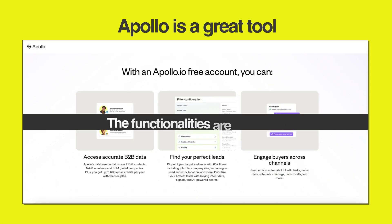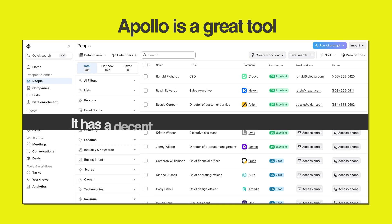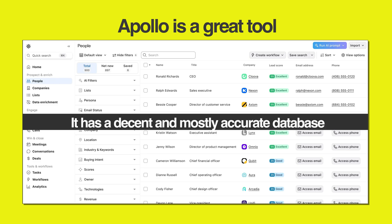Today's video is going to be a controversial one and that's because we are going to talk about Apollo.io alternatives. Apollo is a great tool. Its build is robust, the functionalities are top-notch and it has a decent and mostly accurate database. But it has limitations which cannot be overlooked.